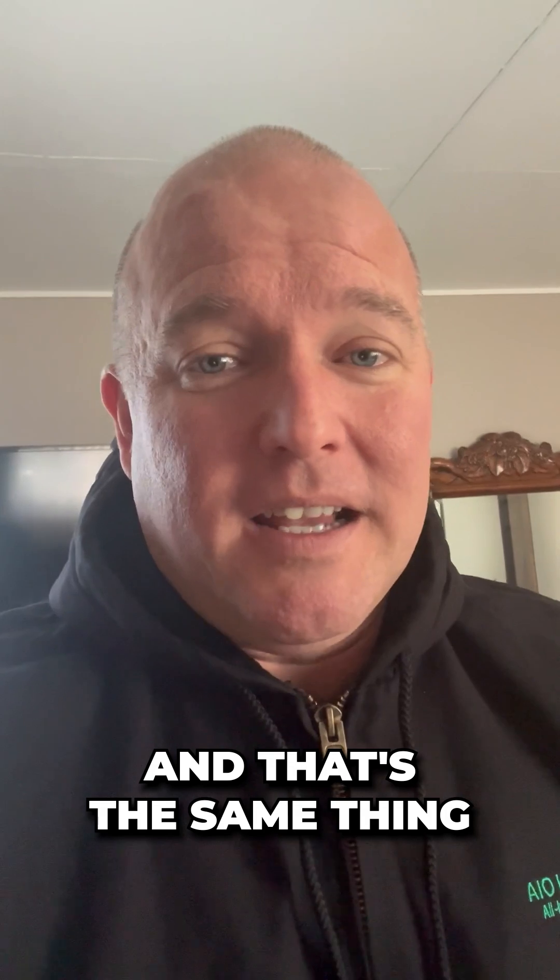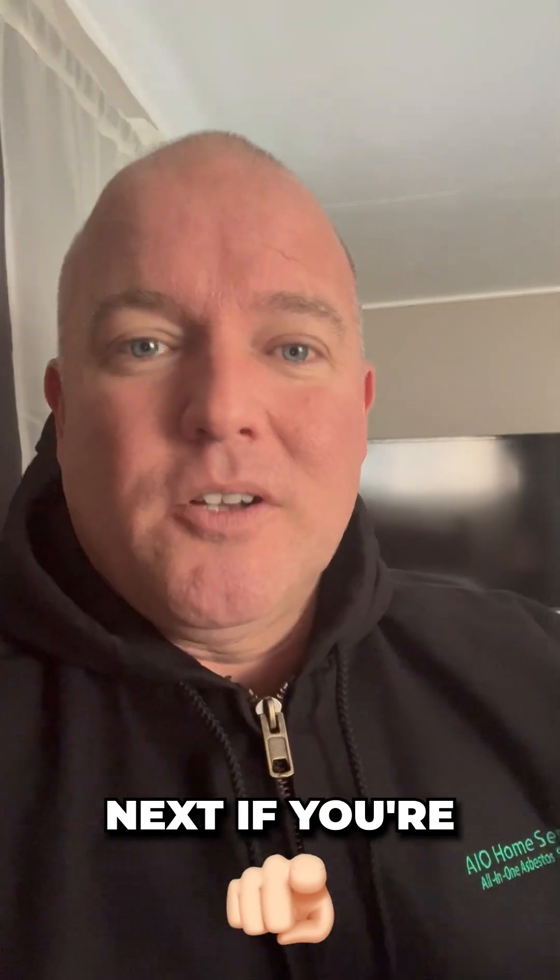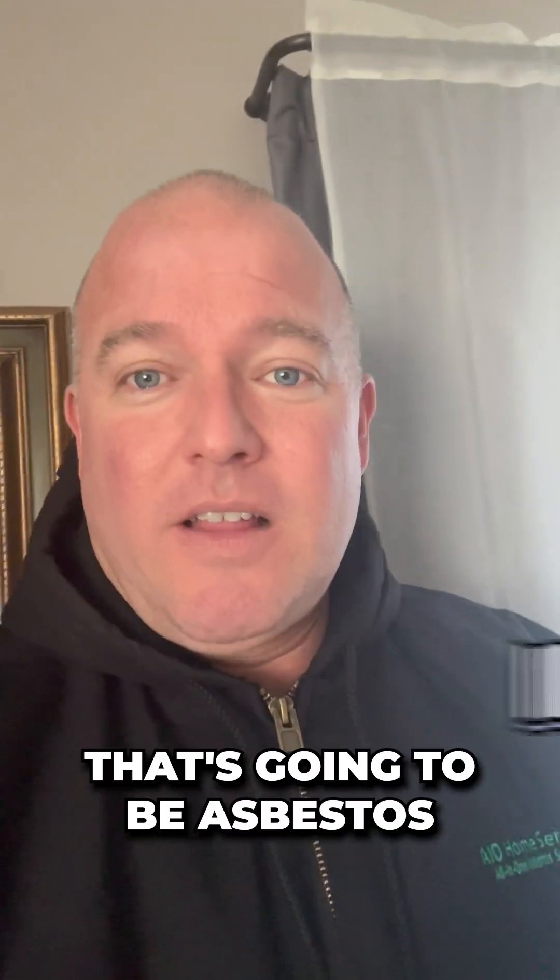Underneath that, you typically get some black mastic, and that's the same thing. Next, if you're looking in the basement and you see some white tape on the ductwork, maybe see some boiler pipes that have some white plaster or what they call air cell, which looks like white cardboard — guaranteed that's gonna be asbestos. I don't even need to bother testing it because I know what's gonna happen.